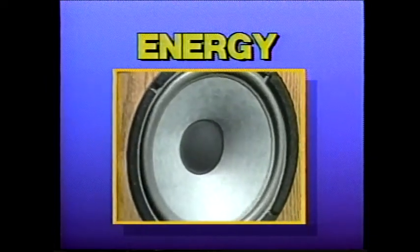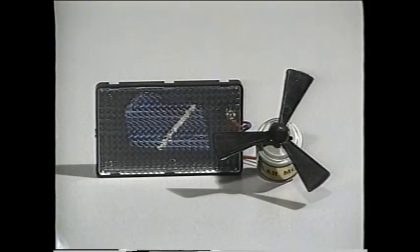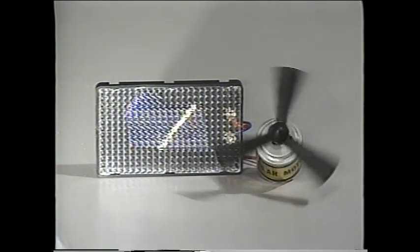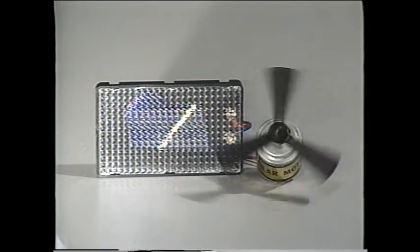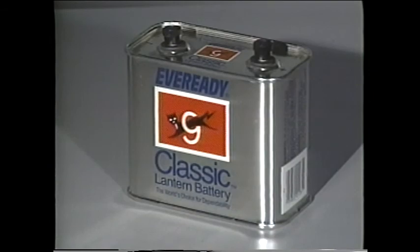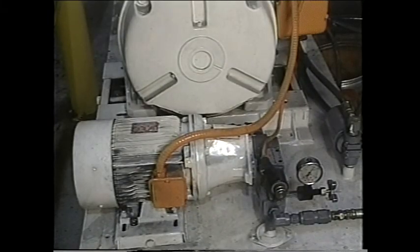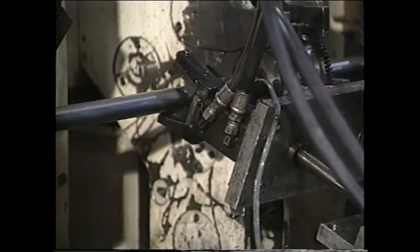These forms of energy can be converted from one to another. For example, this solar cell changes light energy to electrical energy and eventually to the mechanical energy of the rotating propeller. Or the chemical energy produced by mixing the substances in these tubes can be converted to light energy, and in this battery, to electrical energy. Most hydraulic systems take electrical energy and convert it to the mechanical energy required at the point of work.